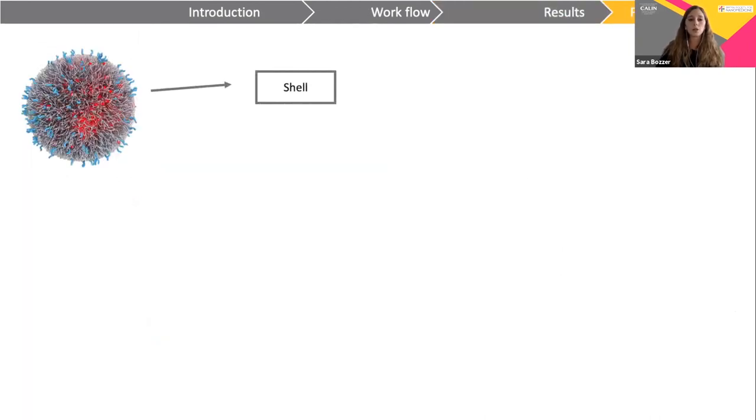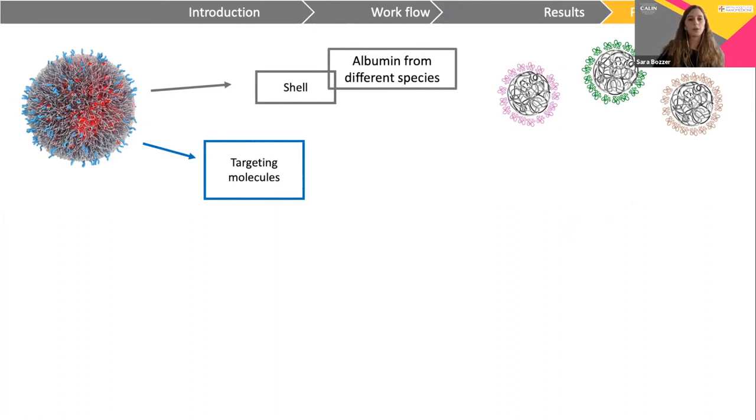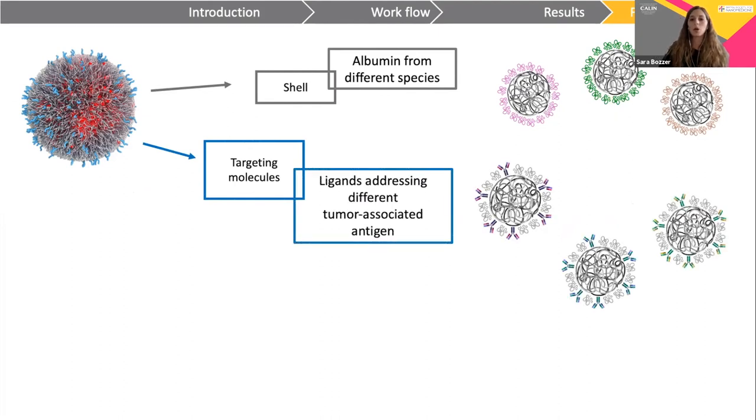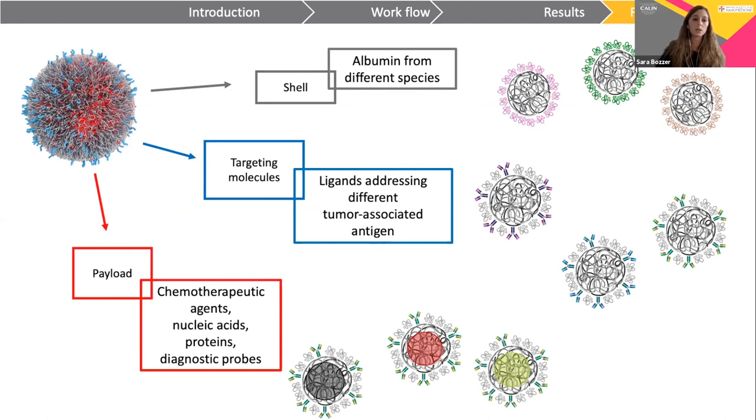In conclusion, our platform can be implemented or expanded with different kinds of shells employing albumin from different species, or modified by changing the targeting ligand against different tumor-associated antigens, or by loading nanoparticles with different payloads. For example, we also tested the possibility to load nanoparticles with chemotherapeutic agents, nucleic acids, proteins, or diagnostic probes.